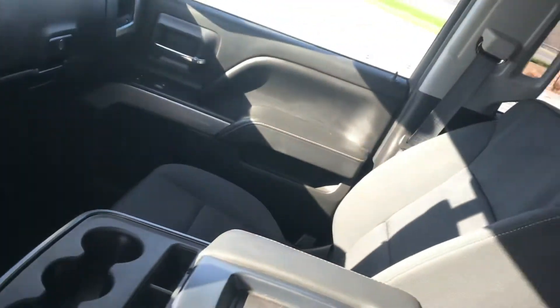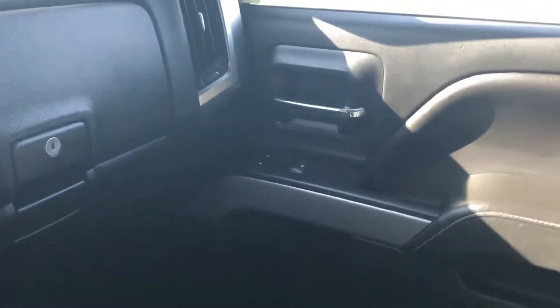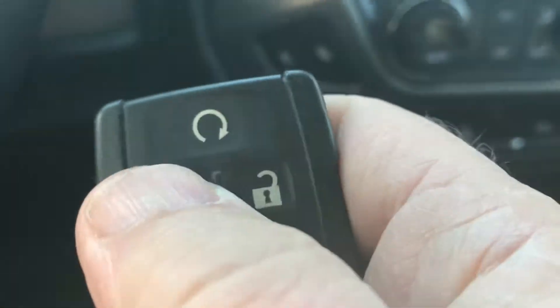You can see it's got kind of a wraparound front with some nice chrome accents. This does have your remote start from the factory, so all you'd have to do is lock it then hold that button down.